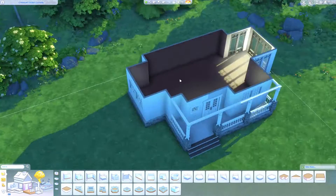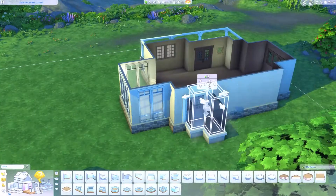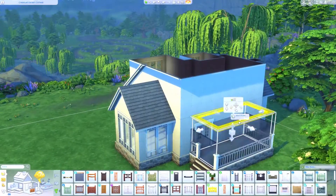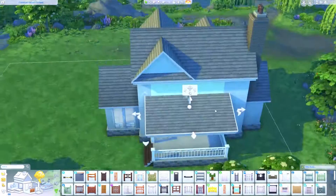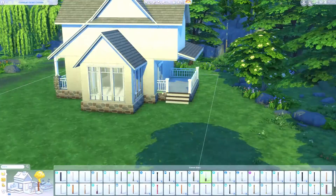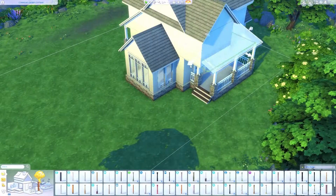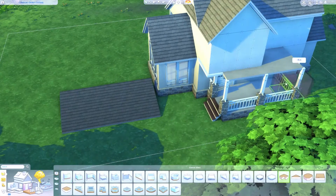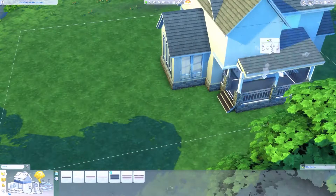I'm so excited for this build — it's one of my favourites I've done in quite some time. It is a two-bedroom, one-and-a-half-bath house, kind of on the cusp of a suburban home and a cottage. I'll have to let you know in the comments what style of architecture this is — I am hopeless at noticing which kind of architecture I'm using, so feel free to educate me.